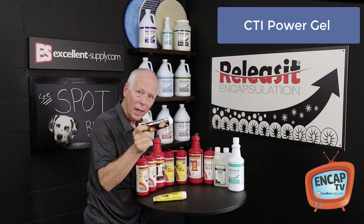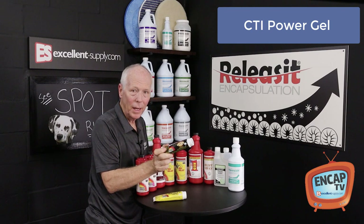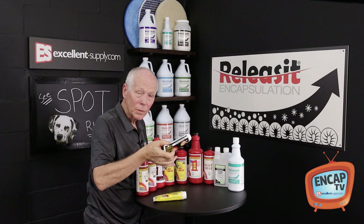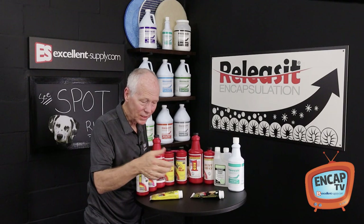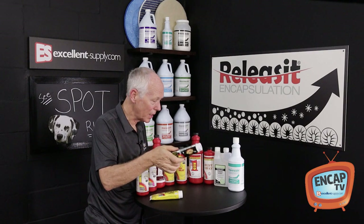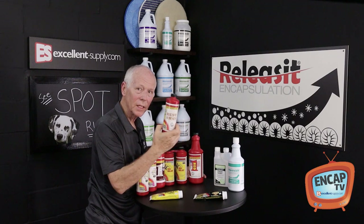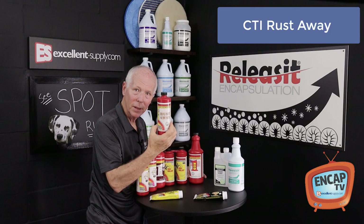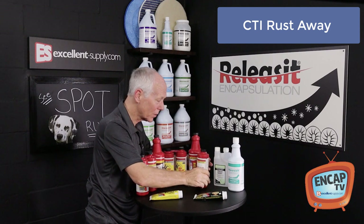Another excellent product that can be mixed 10 to 1 is Power Gel. Power Gel is a spotter for filtration lines and if you've got something really nasty, you mix your Power Gel 10 to 1 and it will just knock it out of the ballpark. Another specialty product from CTI is Rust Away — I think you can figure out what that's for from the name. You're just going to use that on rust and rinse it out afterwards as well.